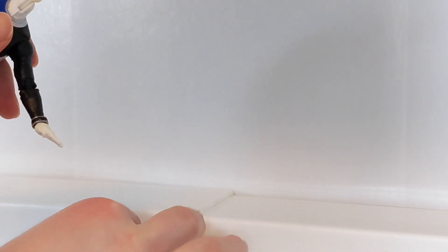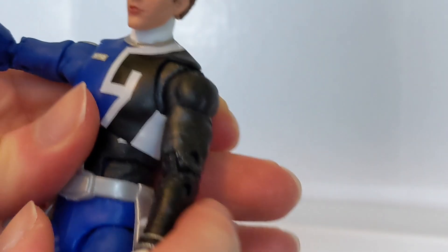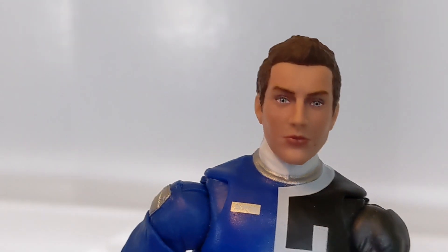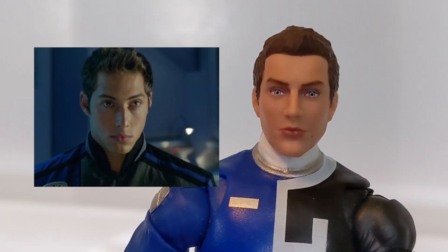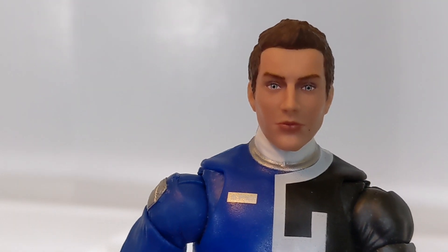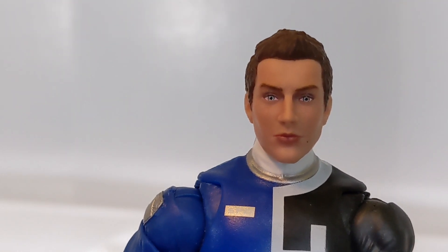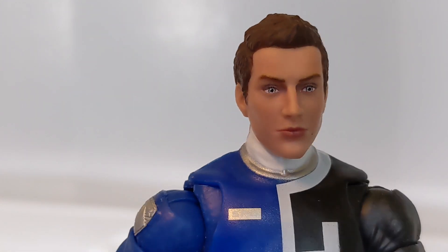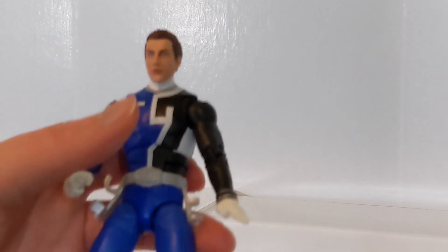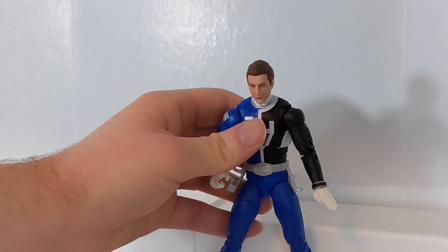And of course you get the Sky Tate head sculpt. I think that this one is one of the greatest head sculpts we've had in the Lightning Collection - I think it really, really looks like Sky. I think they really nailed it with that one. It also looks really nice on your SPD Red Ranger from when he got promoted at the end of the series. Sky is just a really nice addition to the Lightning Collection line to have here in this Versus pack.